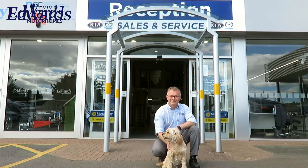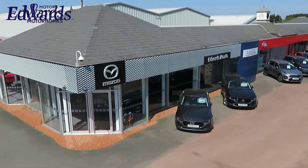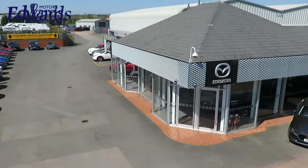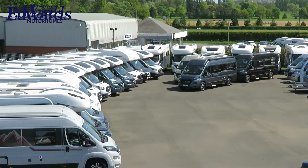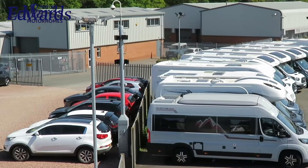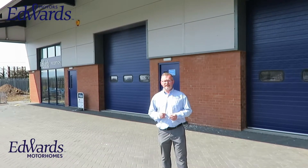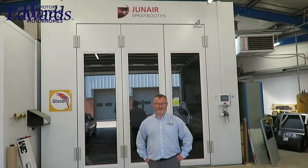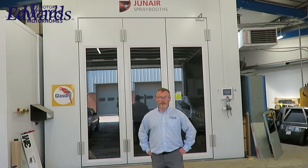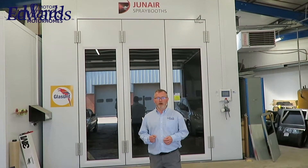Let's take a look around the site. We can look after you for all your service and habitation needs in our purpose-built car, caravan and motorhome service centres. If you're unlucky enough to require bodywork, we can look after you in our large body shop and spray booth, which is big enough to take a tag-axle motorhome.